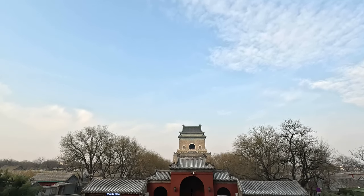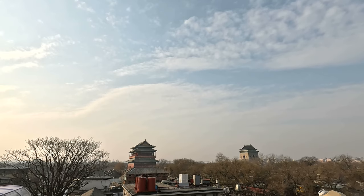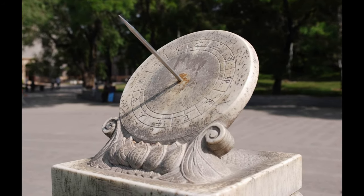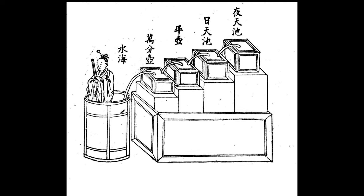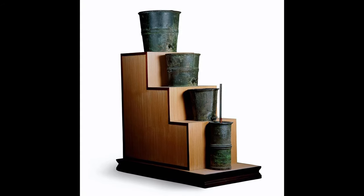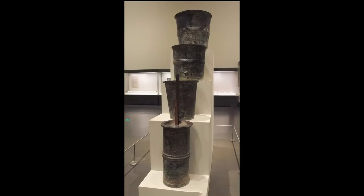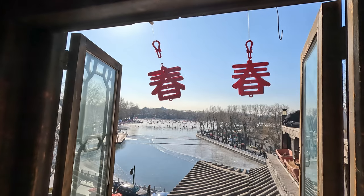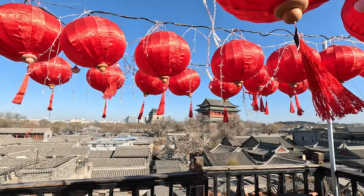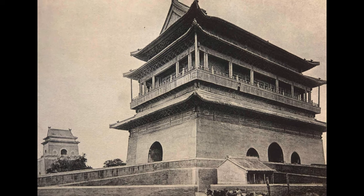The bell and drum towers are time-reporting facilities, not time-keeping devices. How did they know how long 2 hours was? In addition to sundials, the ancient Chinese also used a device similar to an hourglass to tell time. The difference was that the Chinese used water instead of sand — we call it a water clock. In modern times, with the invention of clocks and watches, people can know the time anytime and anywhere, so the bell and drum towers were no longer operational.